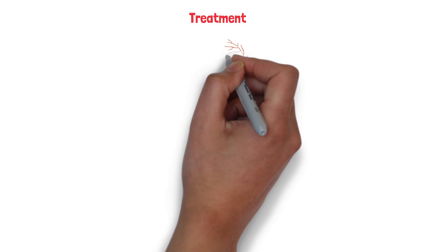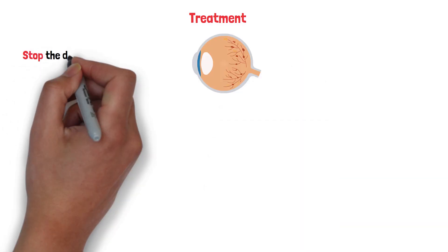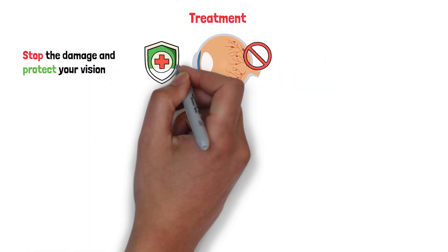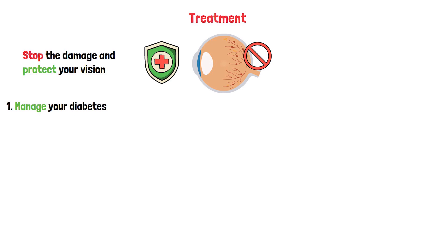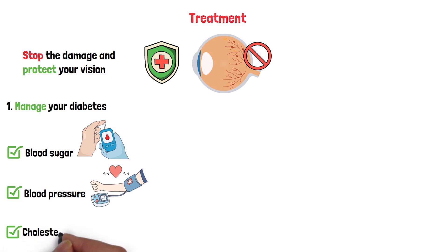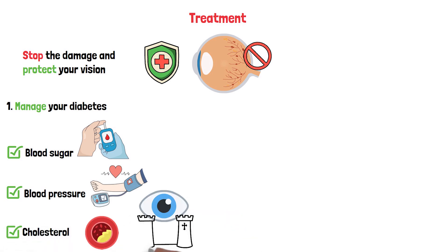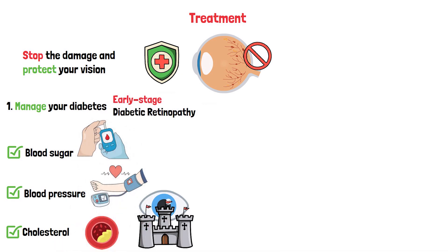When it comes to treating diabetic retinopathy, the goal is simple: stop the damage and protect your vision. But the approach depends on how advanced the condition is. Let's start with the foundation — managing your diabetes. Keeping your blood sugar, blood pressure, and cholesterol in check is like building a strong fortress around your eyes. It won't reverse the damage, but it can slow or even stop the progression. For early-stage diabetic retinopathy, that might be all you need.